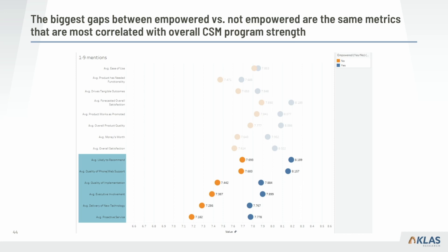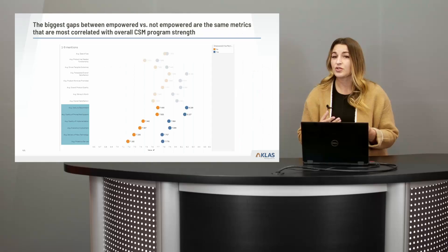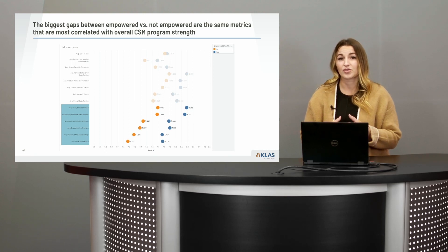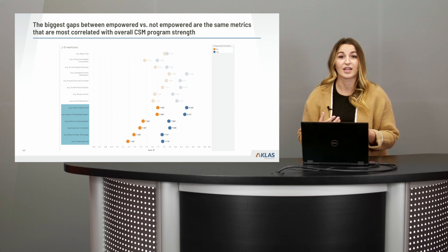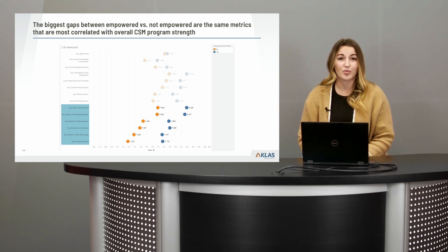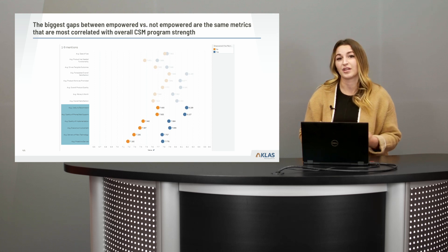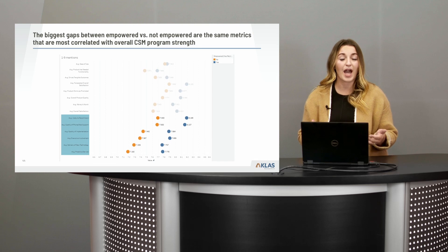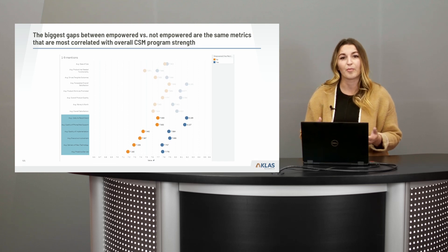When we look at this by metric, there are some critical gaps between empowered and non-empowered CSMs. While some are part of that CSM metric — executive involvement, phone and web support, and proactive service — we're also seeing critical gaps around quality of implementation and delivery of new technology. Delivery of new technology is a strong predictor of future retention and sales; quality of implementation is a predictor of long-term satisfaction. Having an empowered CSM program really helps move the needle on these critical metrics.